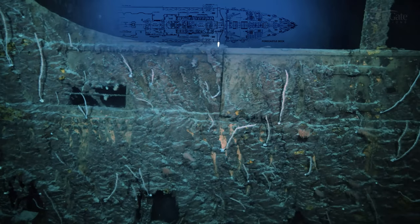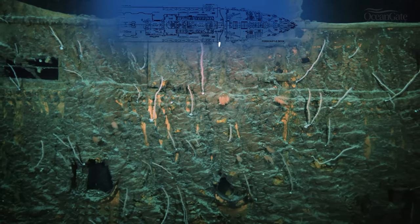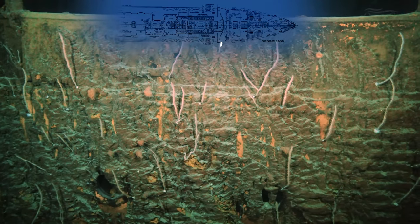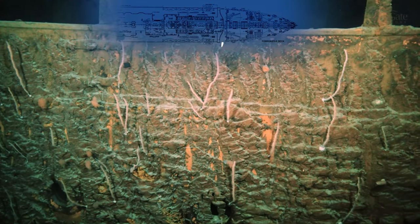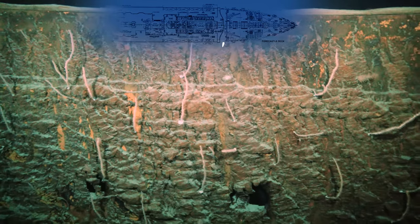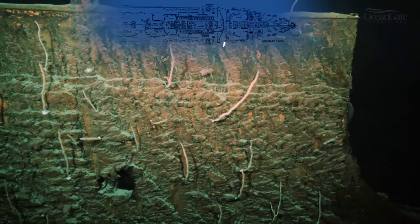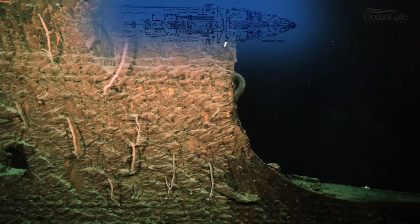We're at the very forward end of B deck. We're now just coming into view of the well deck, just below the bridge area on B and C decks, where the electric cranes and holds number 2 and 3 are. As our camera pans over that little curved area we can get a good look at some of the estimated 3 million rivets that held the ship together.